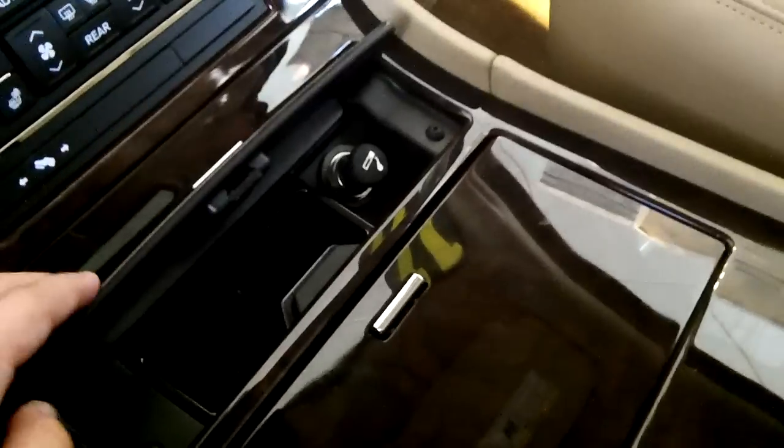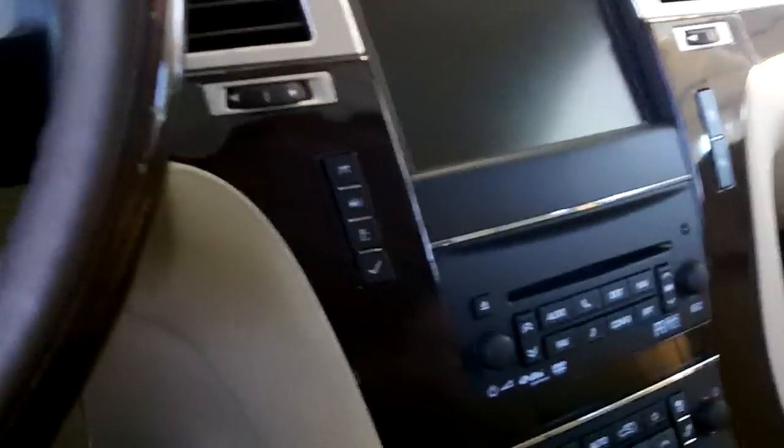This thing is kind of like the GMC Yukon Denali. Your storage department, cup holder, and your 12-volt power outlets. Here's your driver's information.